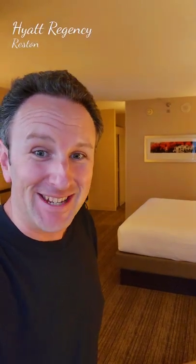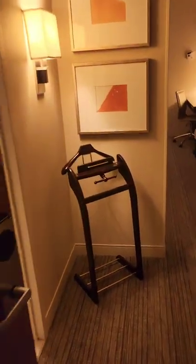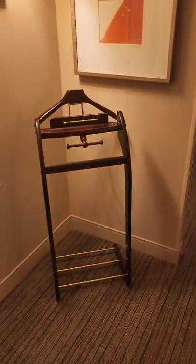Hello Explorers, I didn't have enough time to do a full review of this hotel, so this is a quick tour of the Hyatt Regency Reston Hotel Room. This is room 1552, a king room on the 15th floor, the top floor of the hotel.